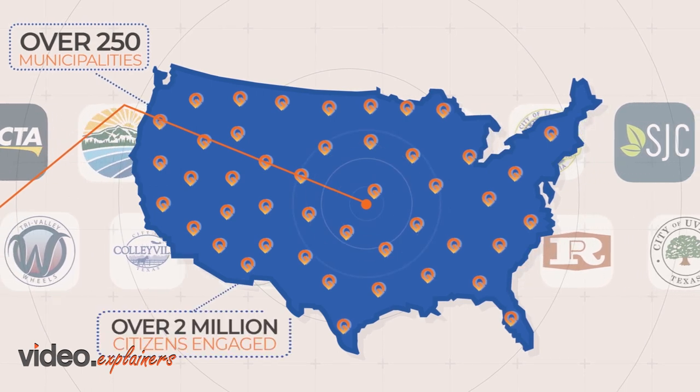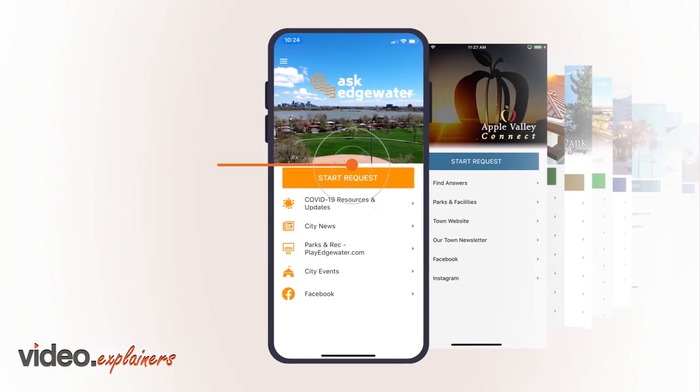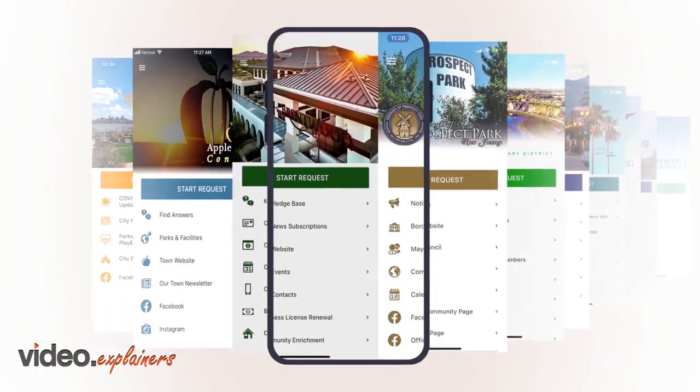With over 2 million citizens engaged and over 6 million citizen issues resolved, the branded mobile app is designed specifically for your municipality.